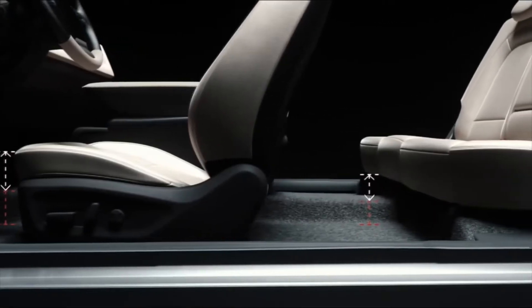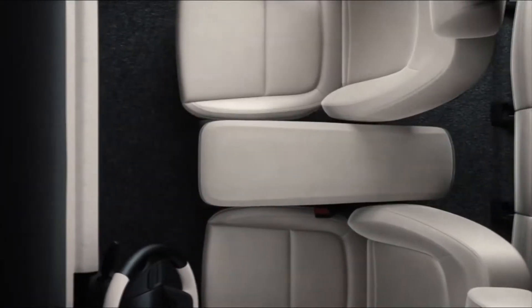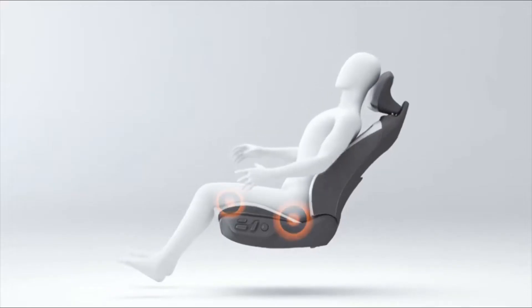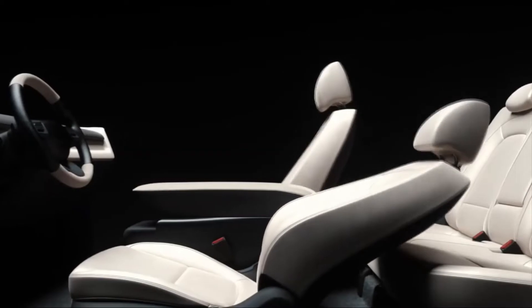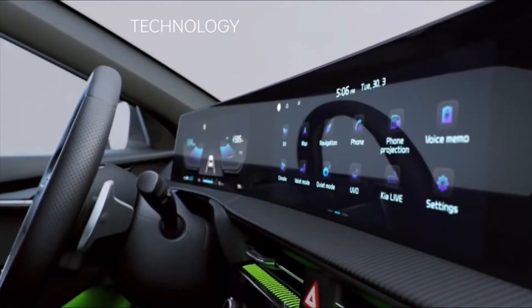The EV6 cabin features two curved 12.3-inch high-definition widescreen displays that wrap around the driver, providing easy access to key vehicle information at a glance. It offers class-leading interior space and functionality, thanks to the flat battery under the floor and minimal front and rear overhangs.